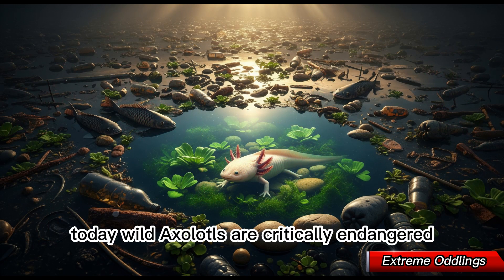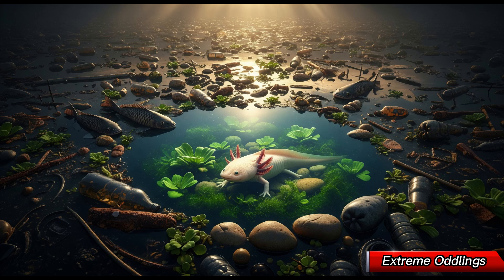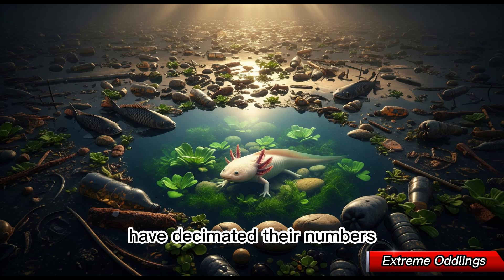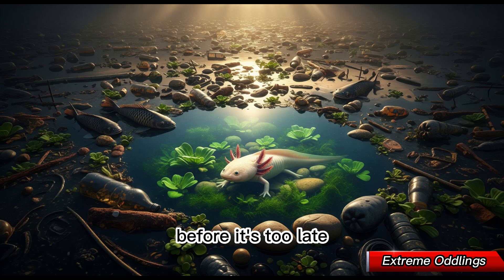Today, wild axolotls are critically endangered. Habitat destruction, pollution, invasive species like tilapia, and urban expansion around Mexico City have decimated their numbers. Conservationists are working to protect and restore their natural habitat before it's too late.